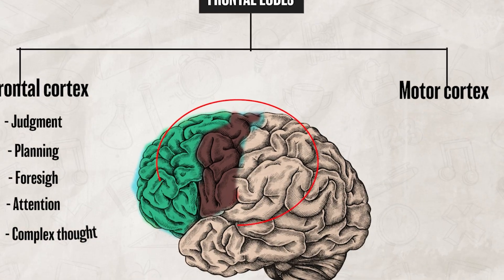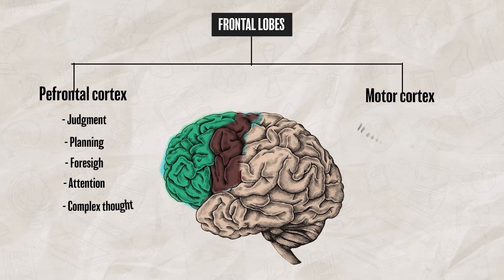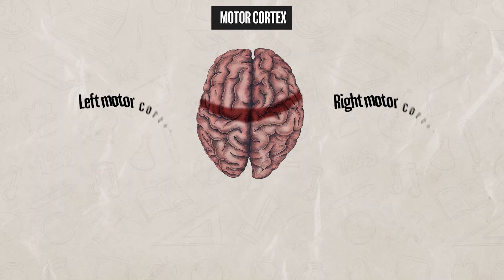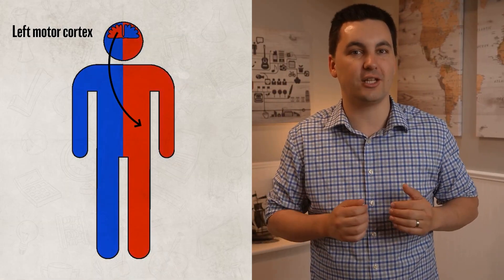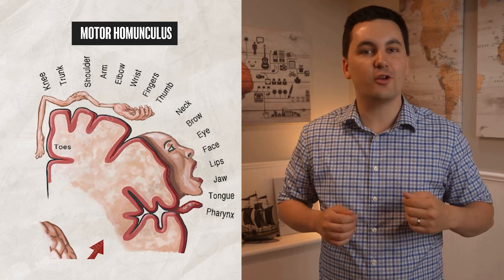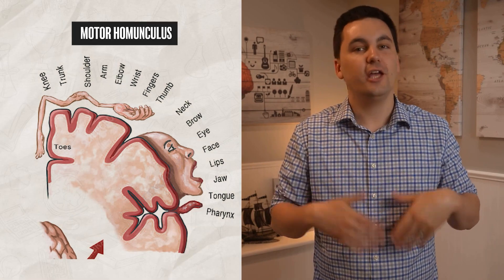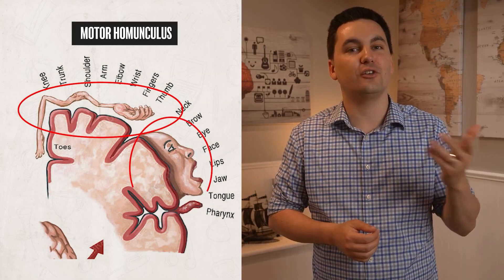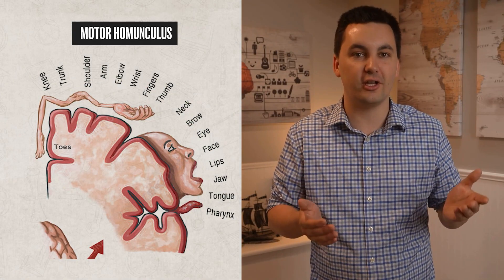The motor cortex, on the other hand, is located in the back of the frontal lobes and controls your voluntary muscle movements. So when you choose to move your arm, legs, or other body parts, it's the motor cortex sending those signals. Just like the somatosensory cortex, the motor cortex is contralaterally organized — the left motor cortex controls the right side of the body and the right motor cortex controls the left side. We can visualize this using the motor homunculus, a diagram showing how much space in the motor cortex is devoted to each body part, with complex areas like the hand and face taking up more space.